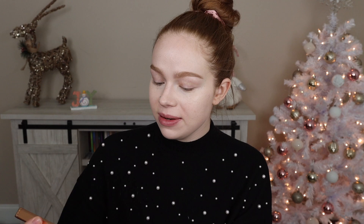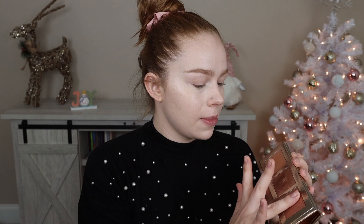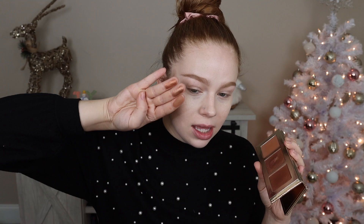The second bronzy palette is called Ayana. I feel like this one is definitely suited for medium to deeper skin tones. So we've got a matte bronzer, and then this highlighter, and then this one's like a little bit more of a coppery highlight. I personally will probably be using these ones as eyeshadow. So here is Ayana.